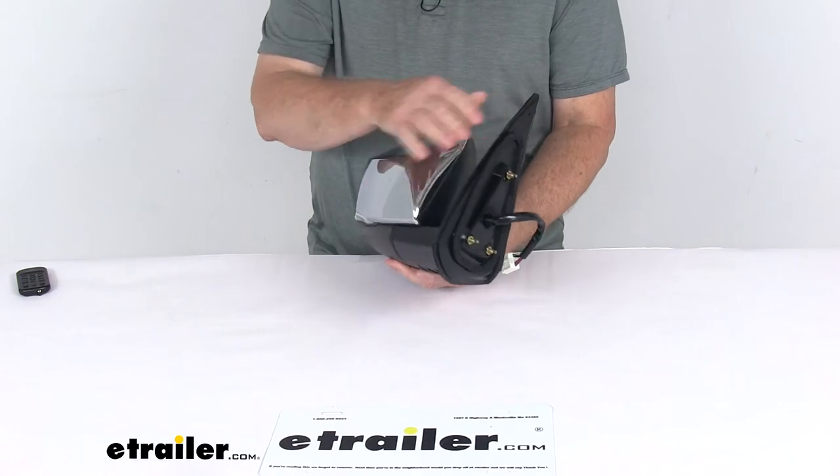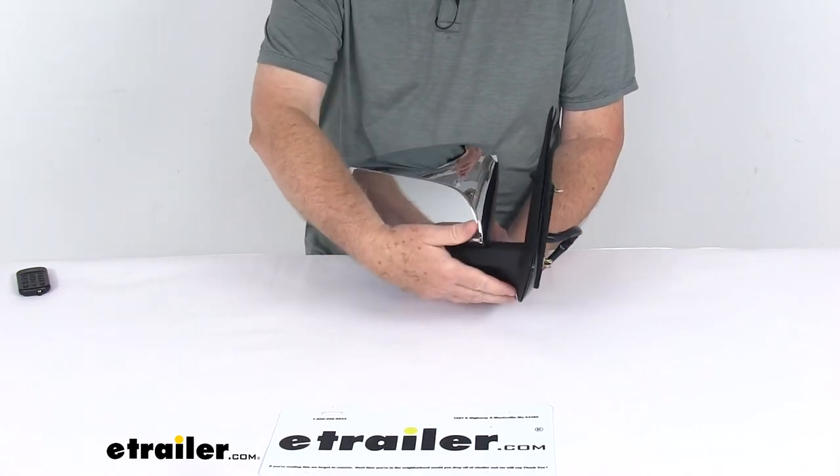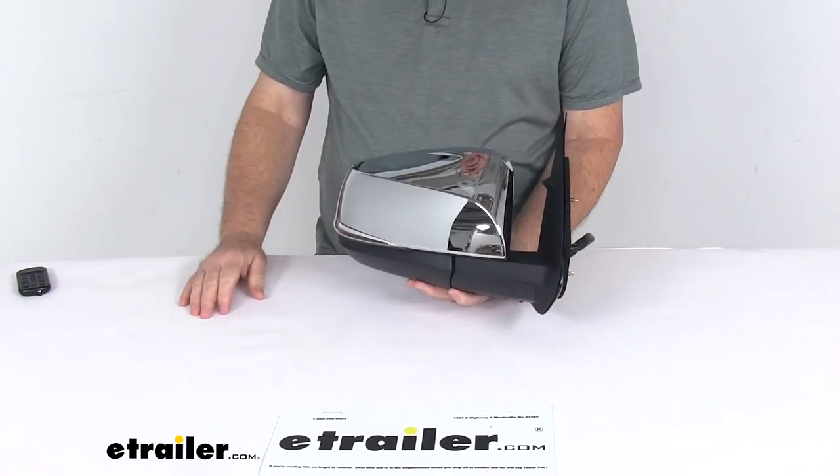It is a breakaway design — the mirror will fold when struck to prevent breakage. It's housed in a durable plastic housing with a textured black finish and a chrome back cover to match your vehicle.